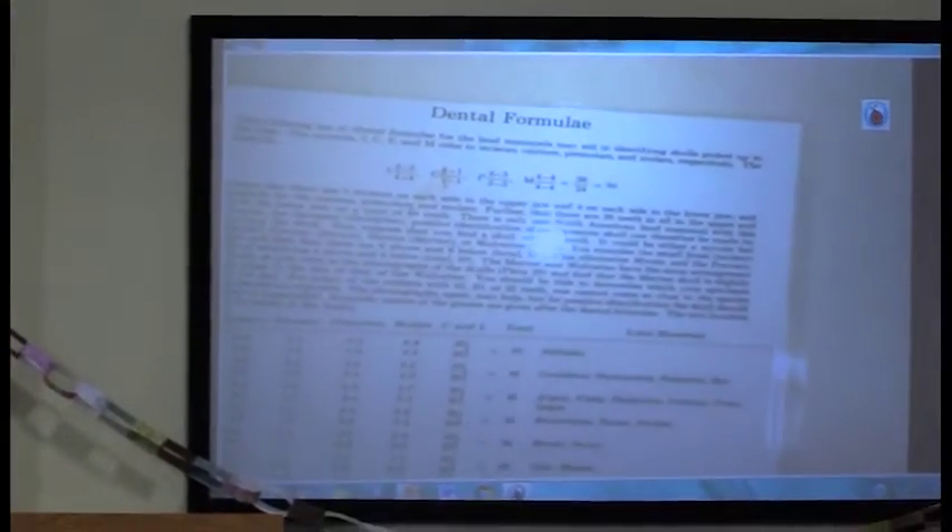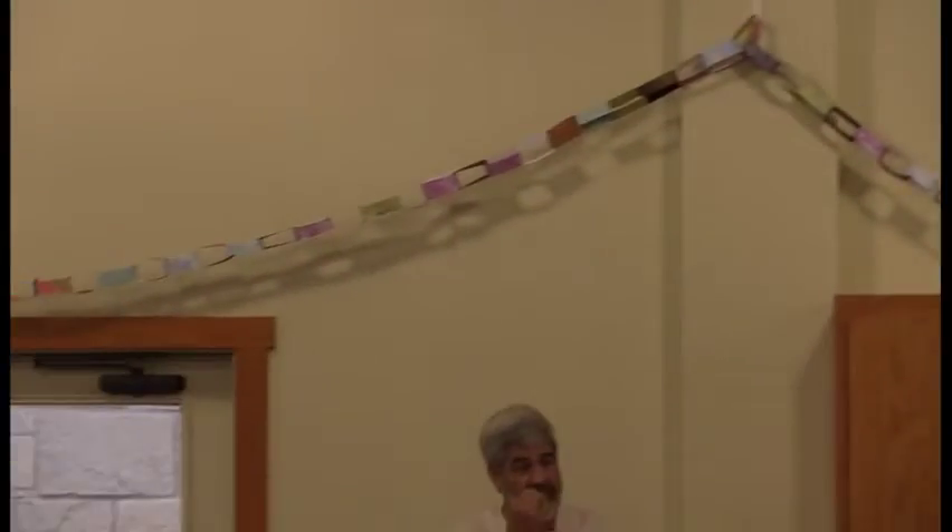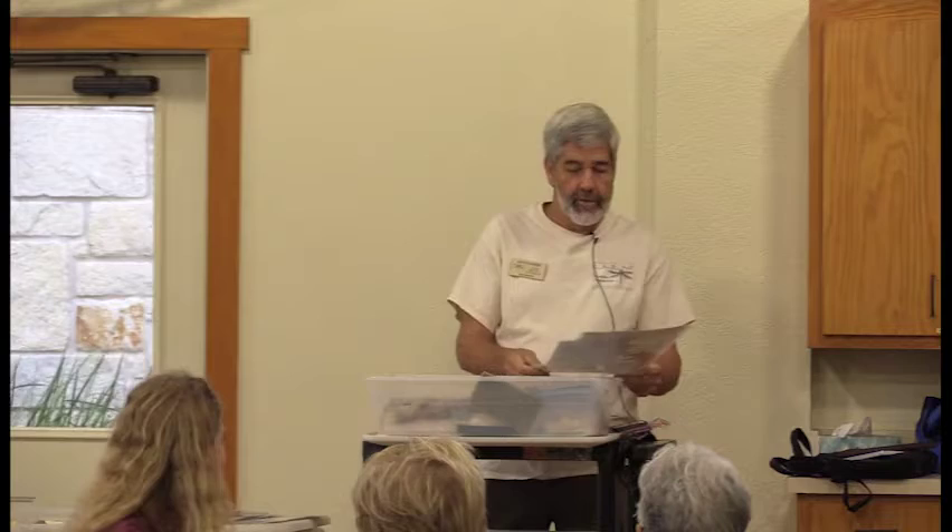If you look at the top dental formula, it equals 50. That's the mammal with the most teeth — anybody know who that is? It's the opossum. So it's got 50 teeth. When they do that little smile and you freak out, it's probably well-founded. But they're pretty simple.